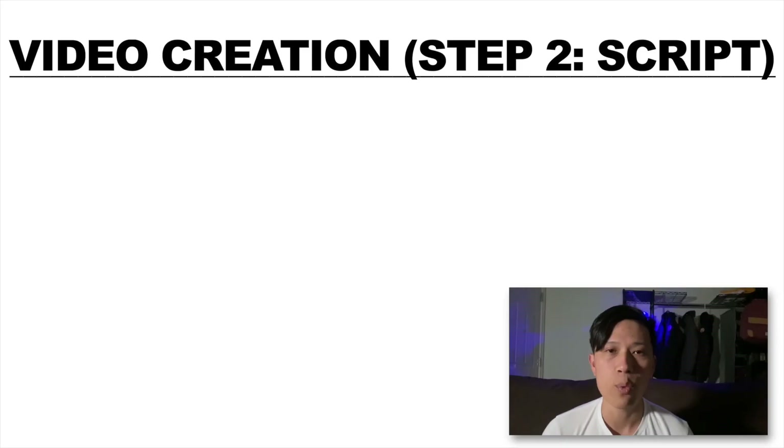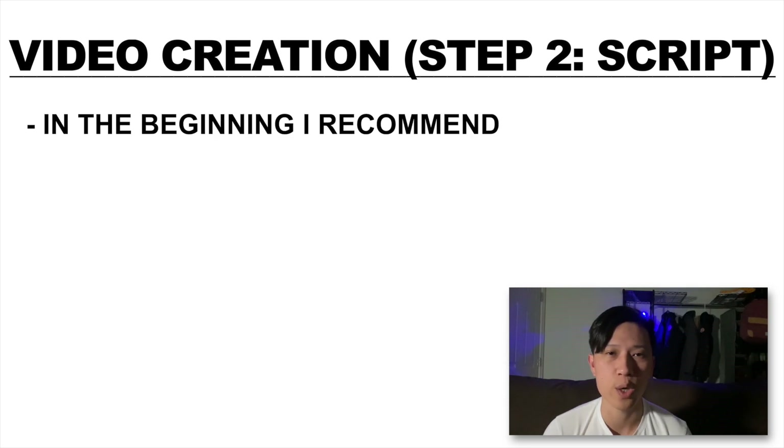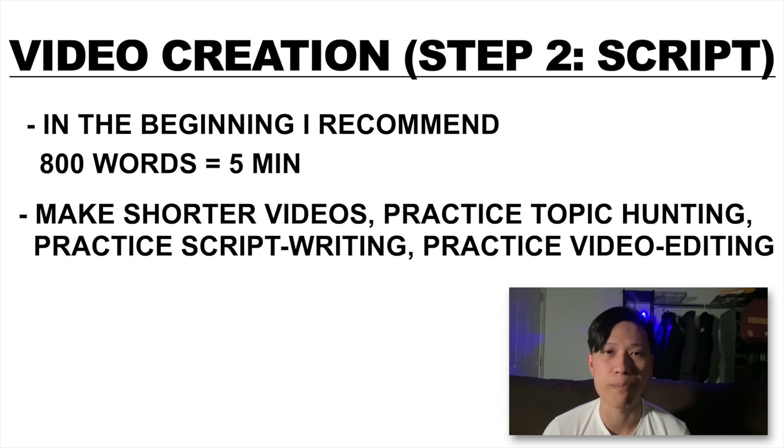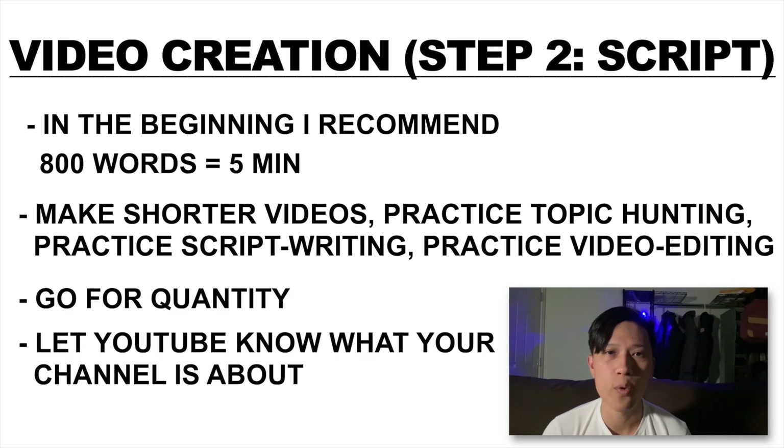Now that you have the first video idea, you need to write a script. In the very beginning when you are first starting out, I recommend 800 words, which is about five minutes — it'll become a five-minute video. The reason I suggest making a shorter video is, no one's going to watch your first video or even your first 10 videos. I know it because no one watched my first 10 videos. The whole video creation process can take hours and hours, and there's nothing more devastating than spending hours just having no views. So in the beginning, make shorter videos, practice topic hunting, practice script writing, practice video editing. Go for quantity over quality. Let YouTube know what your channel is about.